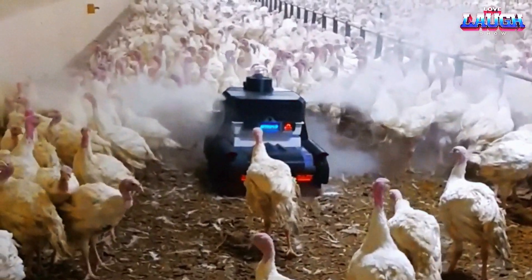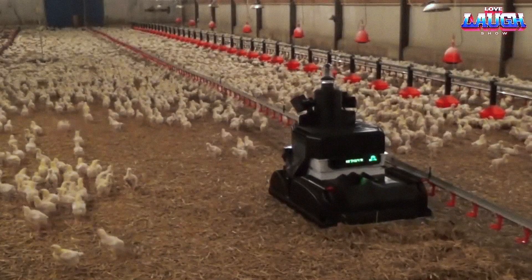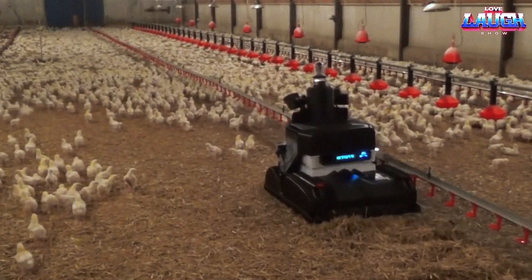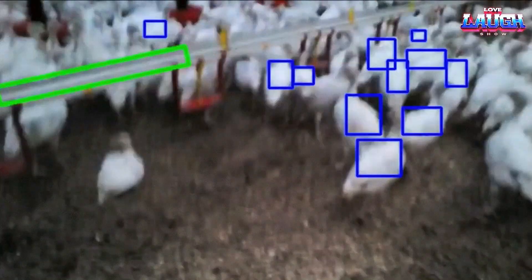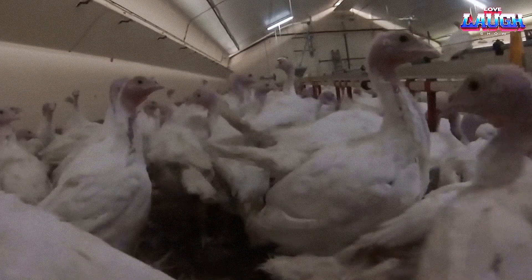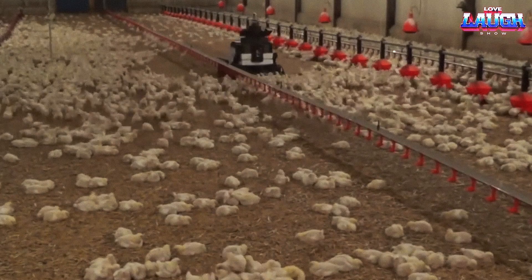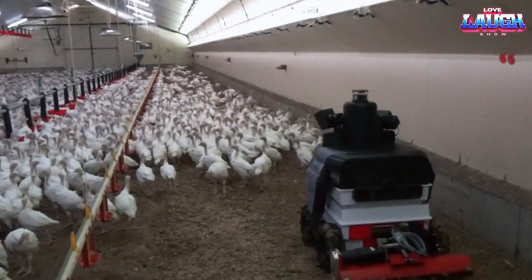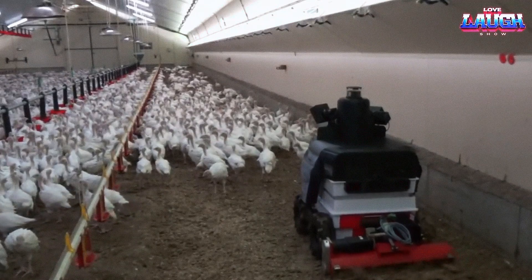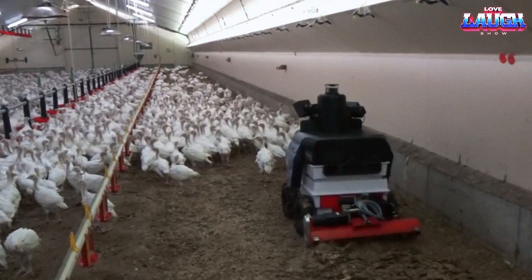This robot is designed to disinfect industrial poultry houses to prevent the spread of multi-resistant bacteria and avoid the use of antibiotics. The robot operates autonomously and continuously maps the building with its various sensors, which enable it to identify obstacles and monitor the temperature of the ground using thermal cameras. Once a day, it performs its task of aerating the litter to ensure that infections are eliminated on 100% of the surface of the building.